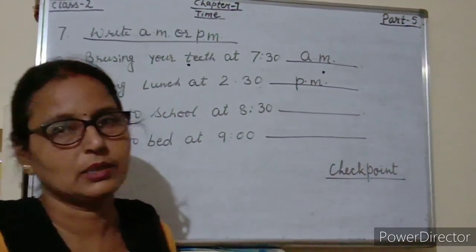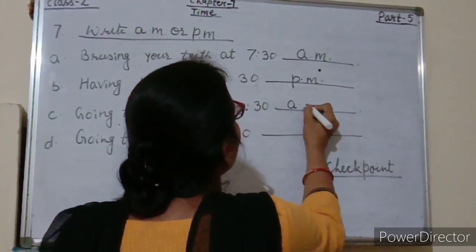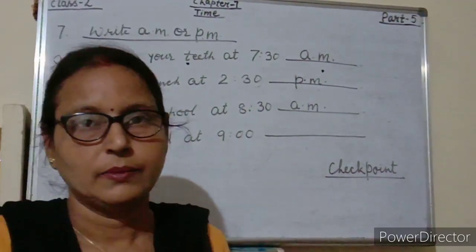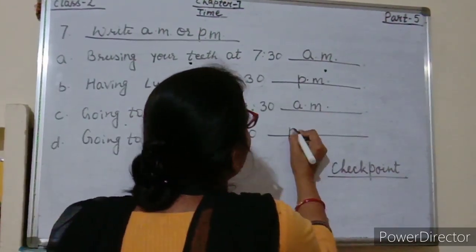Going to school at 8:30 — in the morning we go to school, so we will write 8:30 AM. Going to bed at 9:00 in the night, so here we will write PM.